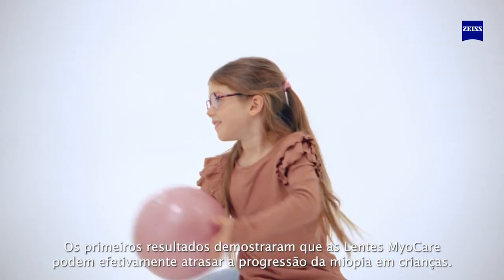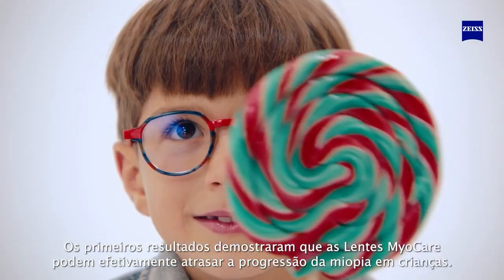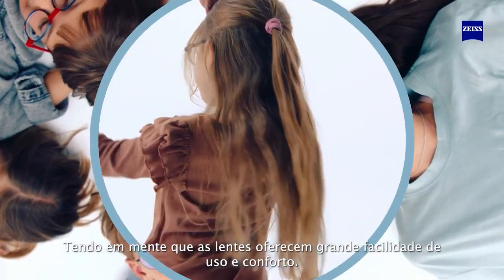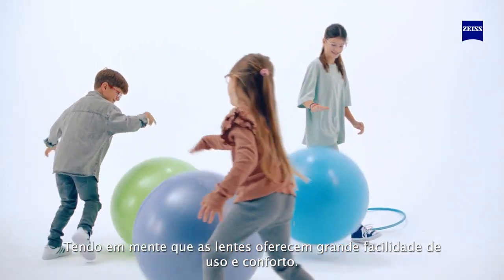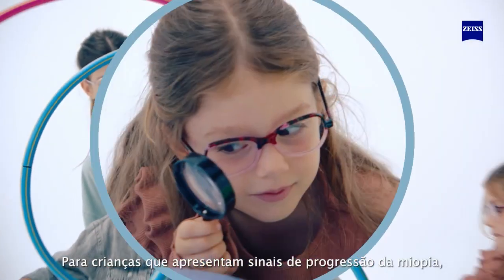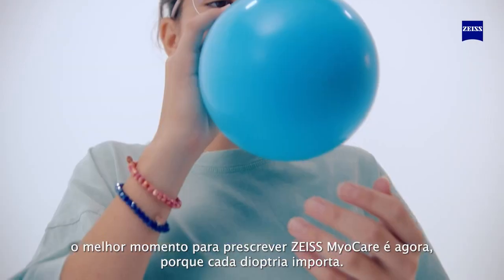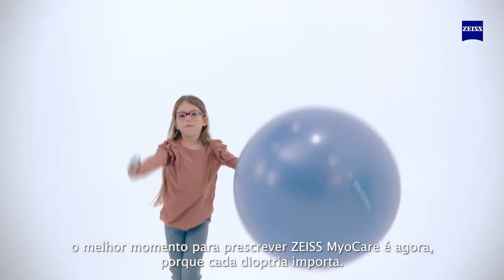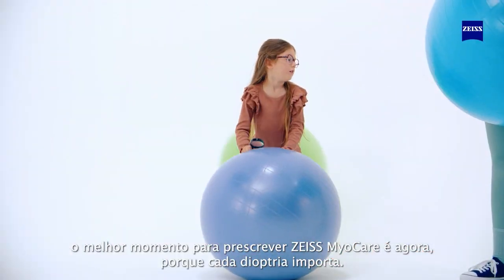Early results have shown that MyoCare lenses can effectively slow down children's myopia progression. Keeping in mind that the lenses offer great wearability and comfort for children presenting with signs of myopia progression, the best moment to prescribe Sios MyoCare is now — because every diopter matters.